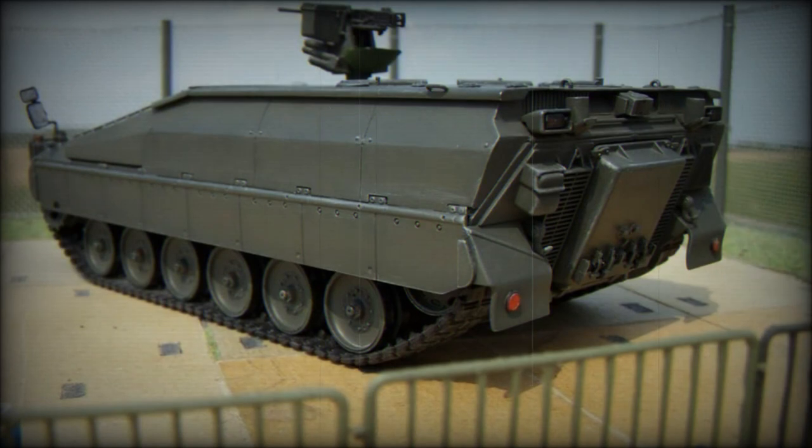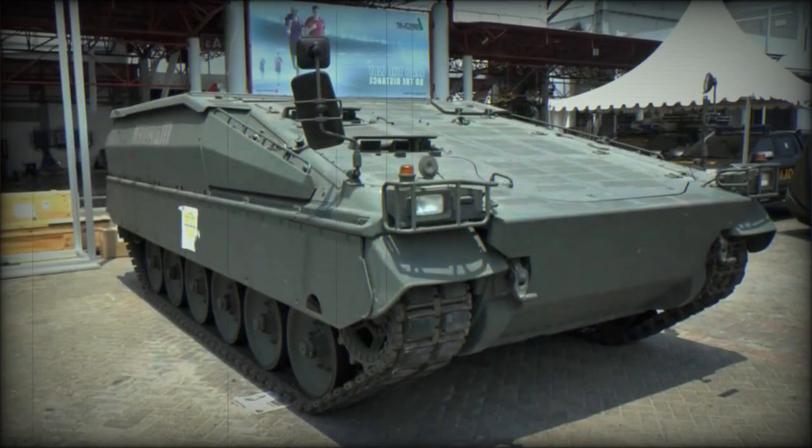This armored personnel carrier has been extensively upgraded, redesigned, and massively up-armored. The original turret has been removed and the hull roof has been raised for greater internal volume. Once the aging Marder IFVs are rebuilt to the new standard, it extends their service life by another 15 to 20 years.